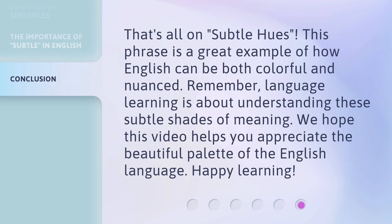That's all on Subtle Hues. This phrase is a great example of how English can be both colorful and nuanced. Remember, language learning is about understanding these subtle shades of meaning. We hope this video helps you appreciate the beautiful palette of the English language. Happy learning!